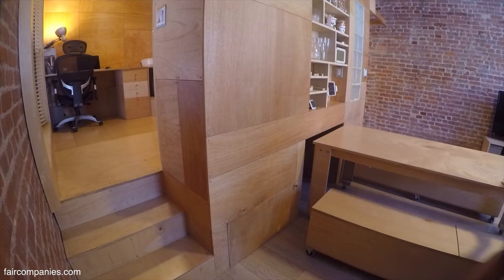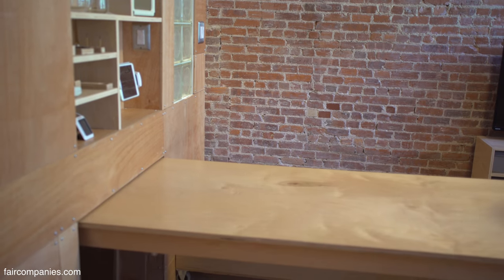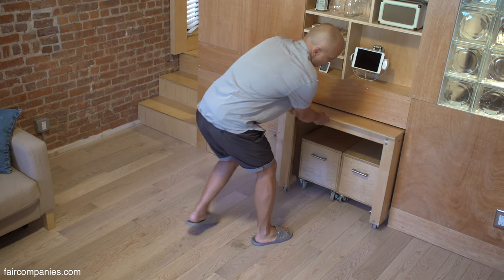This is the biggest advantage of plywood — all these doors, shelves, and cabinets, everything made custom.